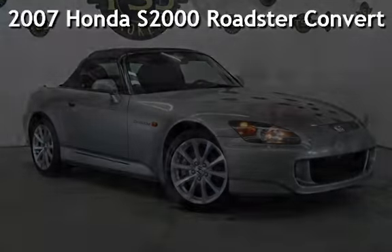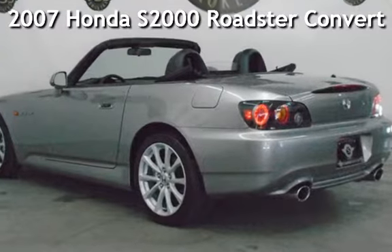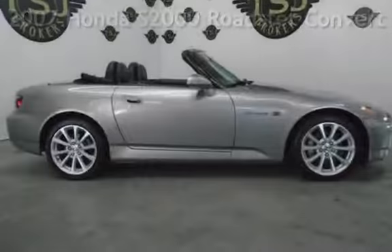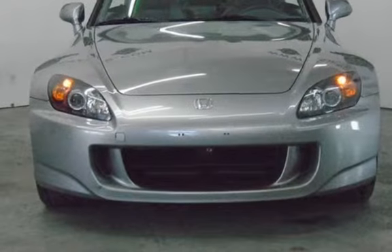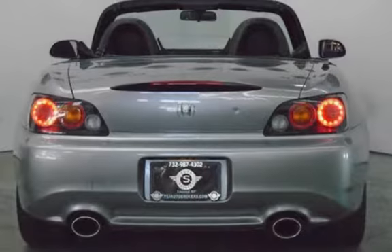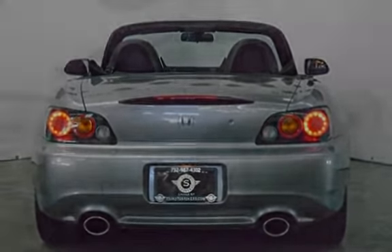Presenting a preowned 2007 Honda S2000 Roadster Convertible. This two-door convertible has a four-cylinder, 2.2-liter i4 engine, with rear-wheel drive, and a six-speed manual transmission.